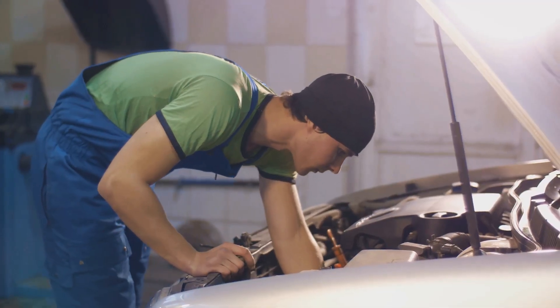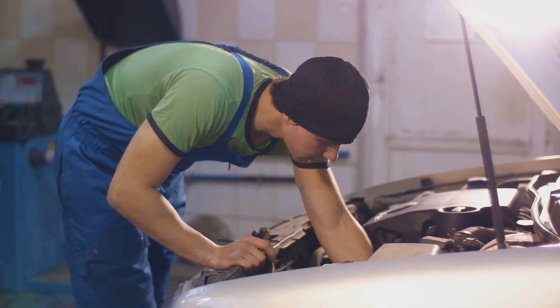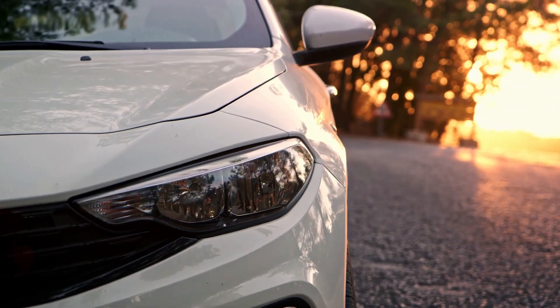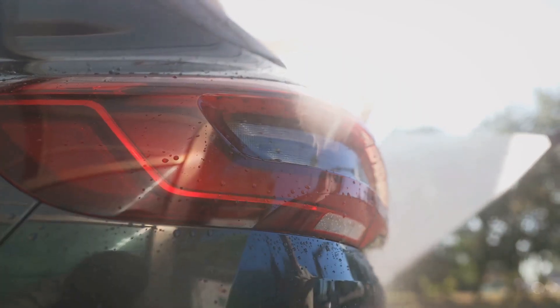If there are any issues found during the inspection, you can choose to fix them or adjust the car's price accordingly. Once the car is clean, in good working order, and all paperwork is sorted, it's time to take some high-quality photos. Good pictures are incredibly important when selling a car, so choose a nice location, ensure there's good lighting, and take photos from multiple angles.